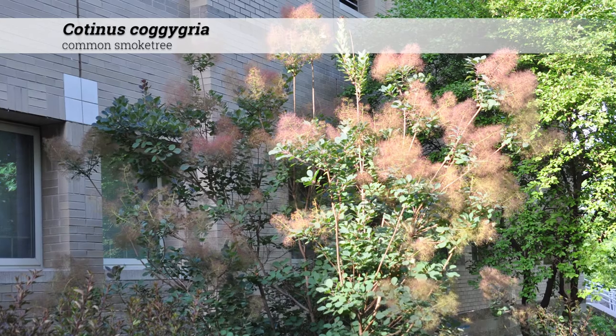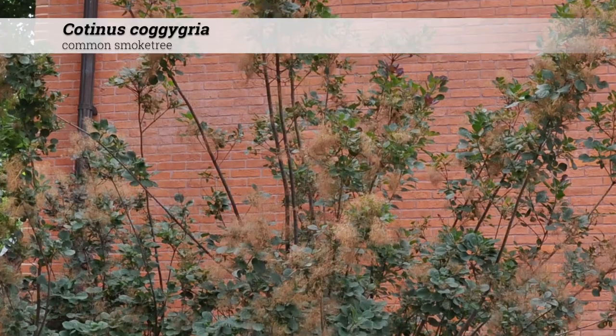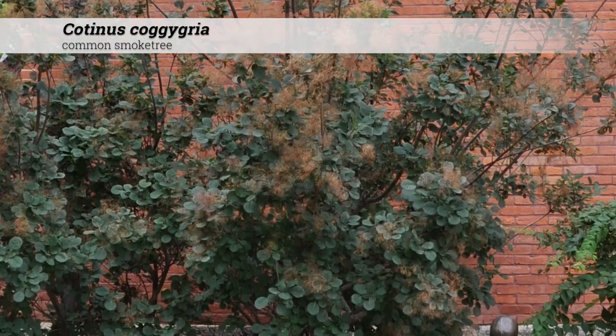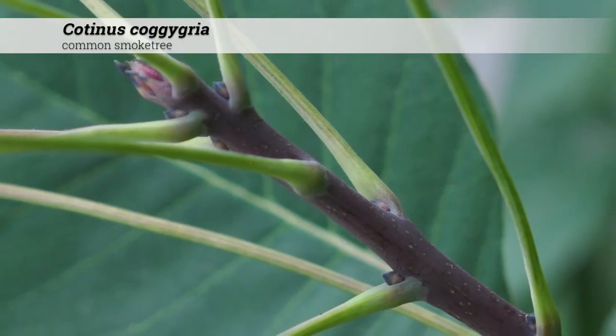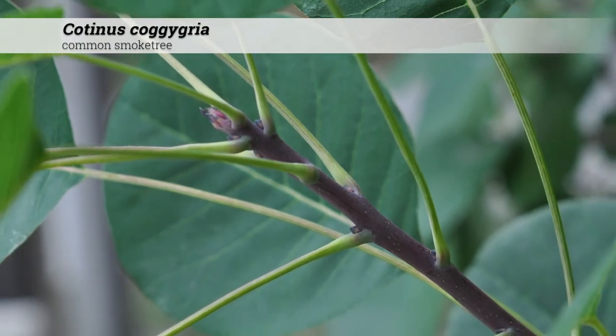Notes for Cotinus coggygria. These make a great border shrub, possibly used in massings or groupings, and generally not thought of as a single specimen plant. Although, under the right conditions, they can make a great focal point. Fall color can be poor, but cultivars can be much better than the straight species.